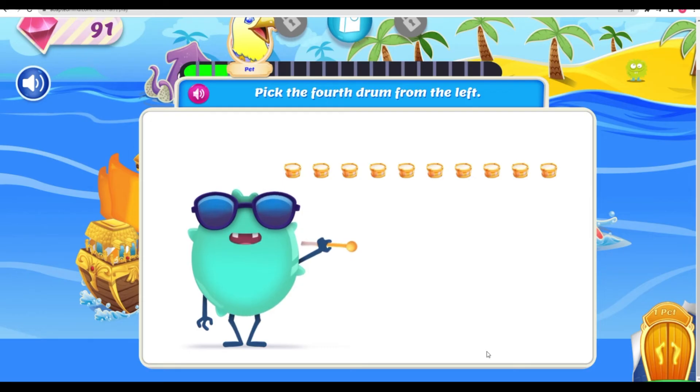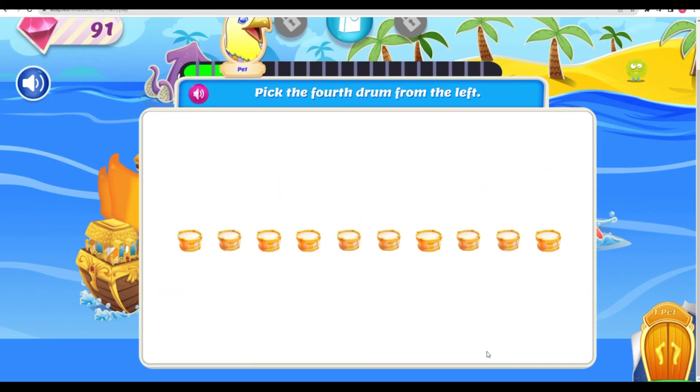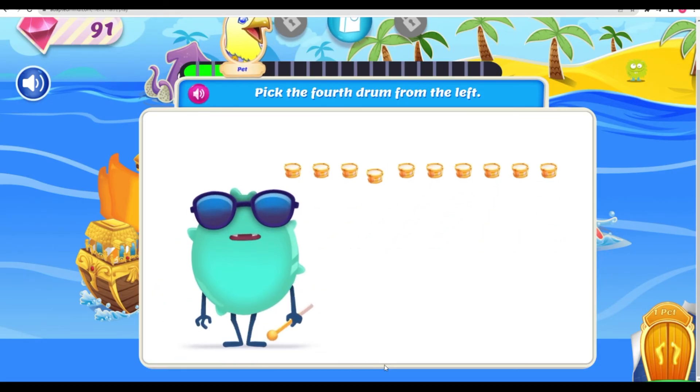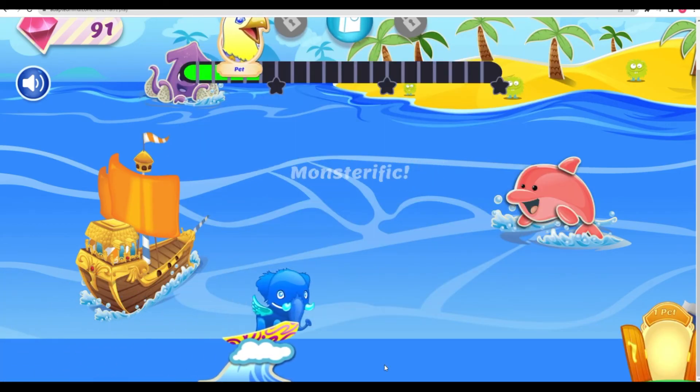Pick the fourth drum from the left. Oh yeah! Nice job! Fourth drum for the win! Monster-rific!